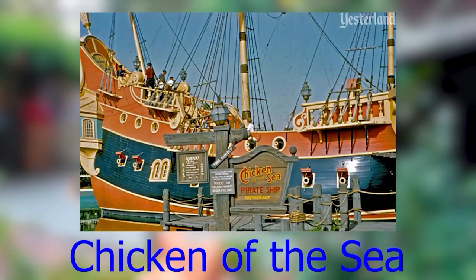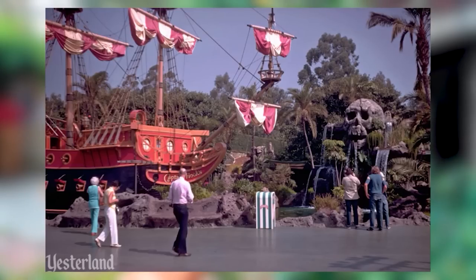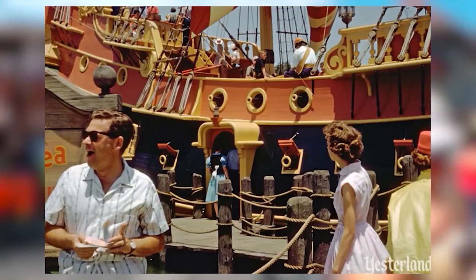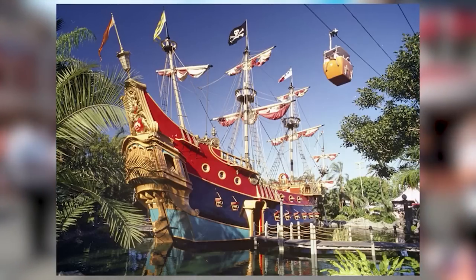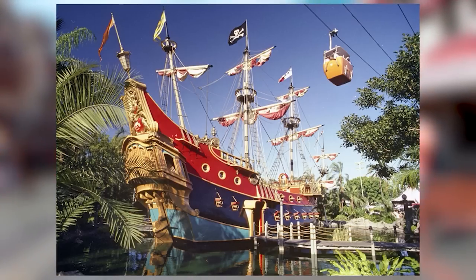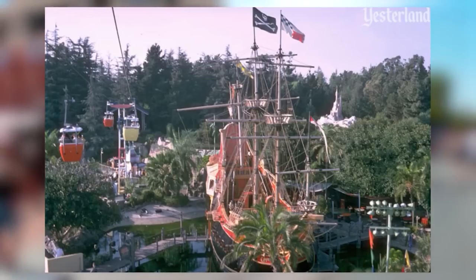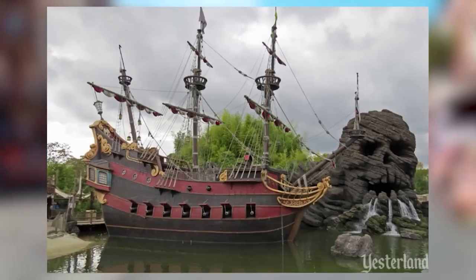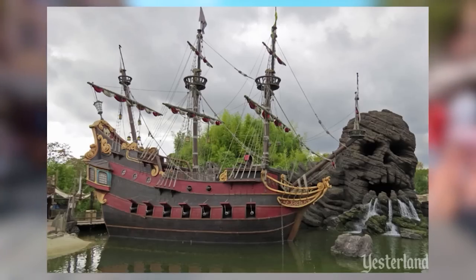The Chicken of the Sea Pirate Ship restaurant was a Disneyland landmark from 1955 until 1982, changing its name to Captain Hook's Galley when Chicken of the Sea dropped its sponsorship in 1969. It sold tuna sandwiches, tuna burgers, and even tuna pie. In 1981, Disneyland began work on a new Fantasyland with plans to move the pirate ship, but they weren't able to, and by summer 1982 it was completely disassembled. Disneyland Paris has its own version of Captain Hook's Galley at Adventureland, serving basic theme park food.